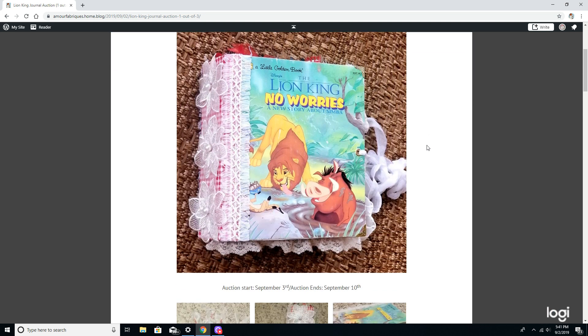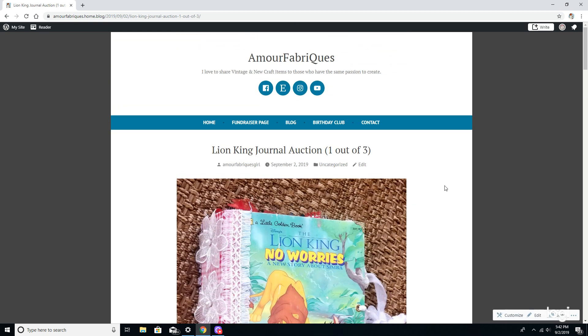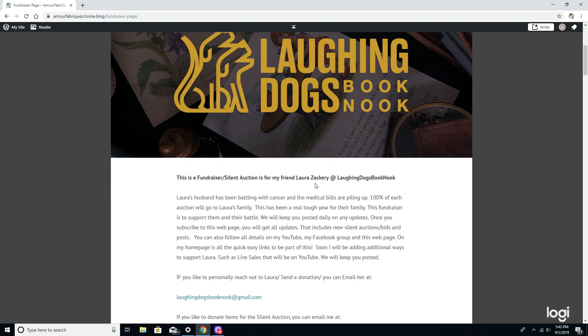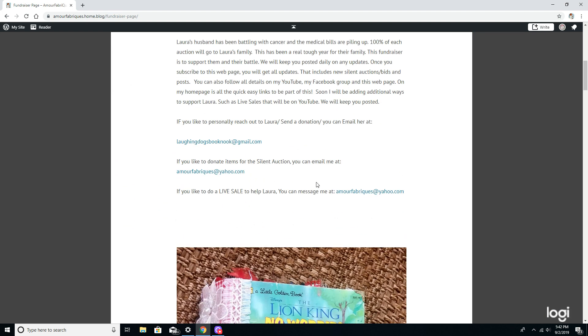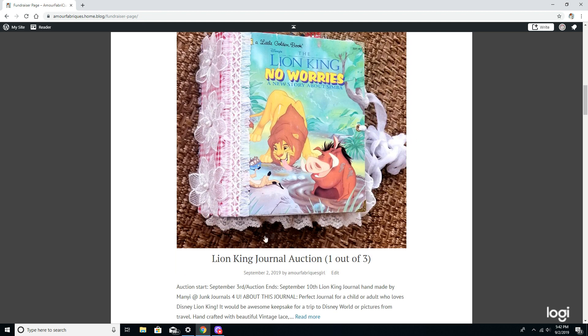Look at this beautiful Lion King journal — you have got to check this out. It has two signatures and this thing is packed. I can't wait to share and post the YouTube video on it. Beautiful items will be posted every week that you can bid on in the silent auction.